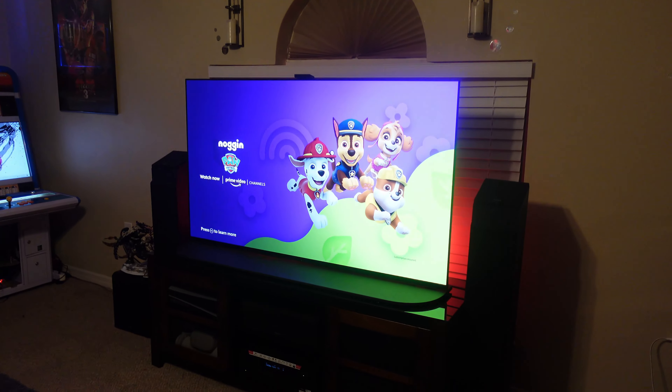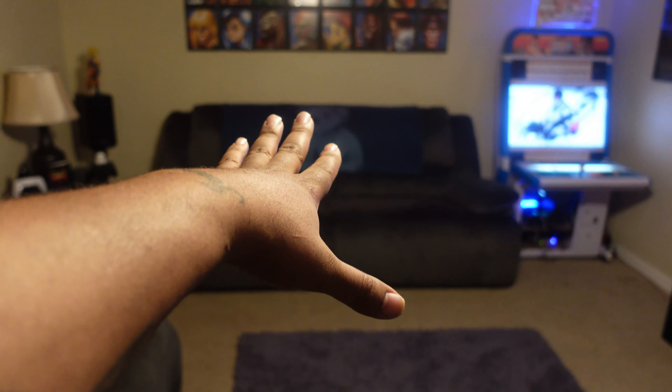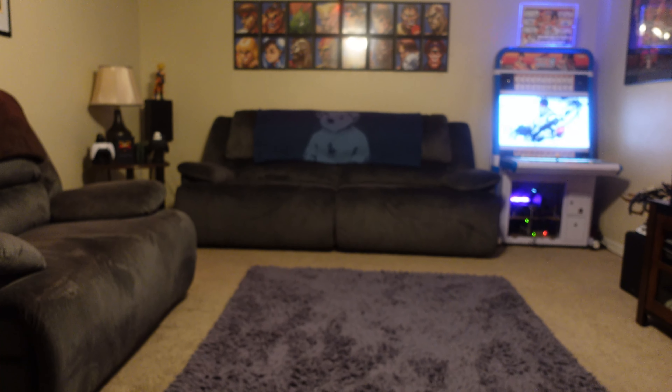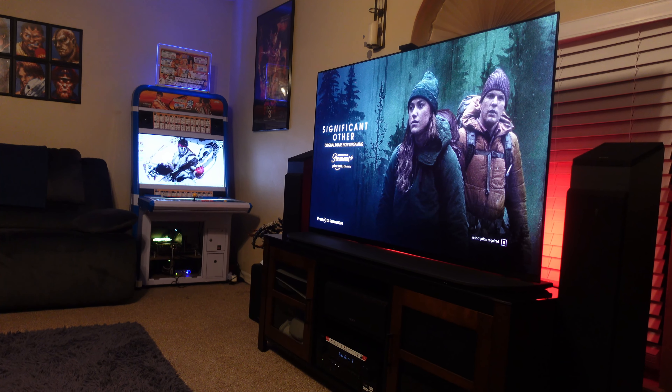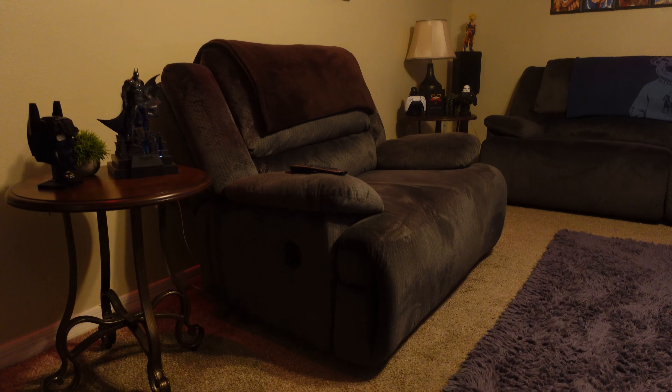We've got the A95K positioned in here. This is Sony's quantum dot OLED for 2022, following the first quantum dot OLED which is the S95B. My original orientation was having a 77 inch C1 on that wall and I would be sitting about 15 to 16 feet from the screen, and it didn't look bad at all. There's a science behind how far you'd want to sit from your TV.